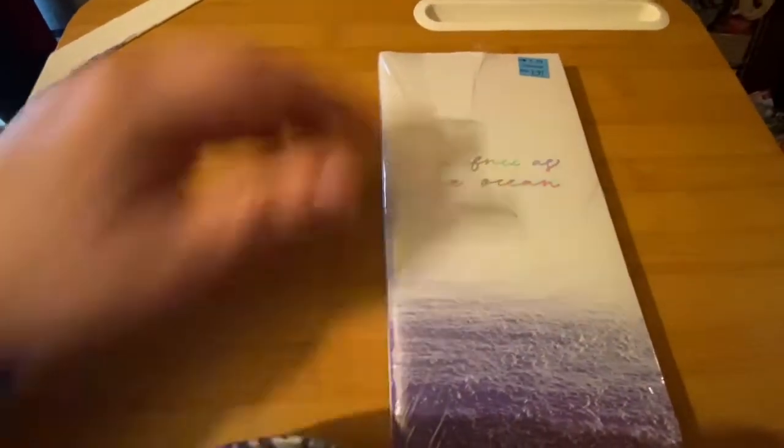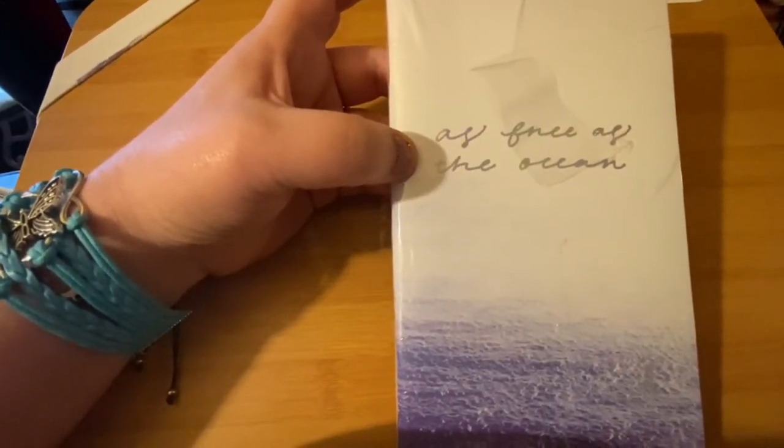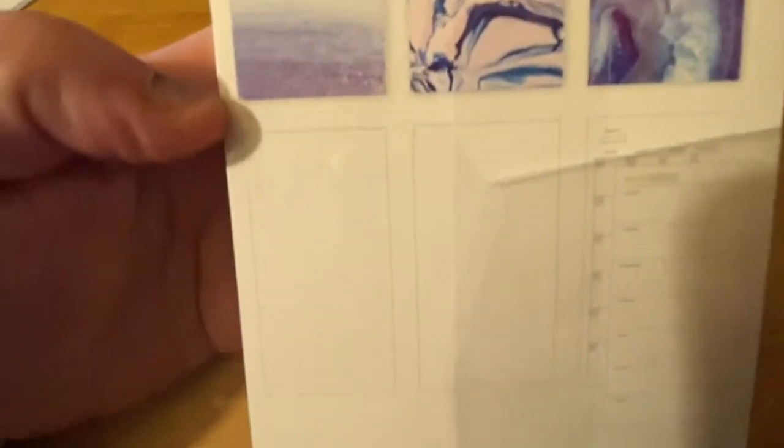The other thing I got was this notepad, and it's $3.97. It says 'As free as the ocean,' and it was originally $10. You get three notebooks, and they show them on the back in different styles — like a planner, a regular ruled one, and a dotted one.